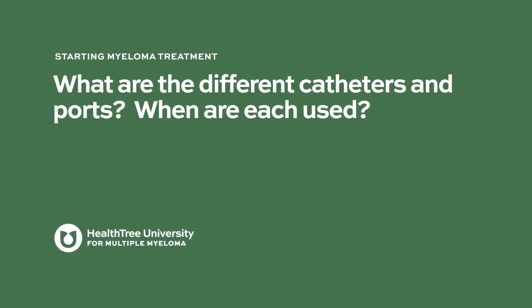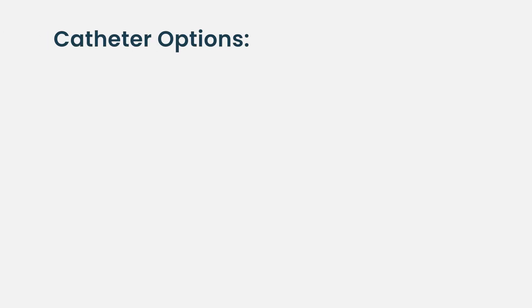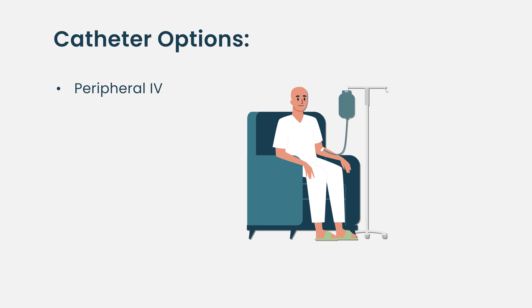What are the different catheters and ports, and when are each used? There are a lot of different catheters out there, and basically when we need to put in catheters there are different options. The easiest is a peripheral IV, and that's perfect for a drug that you're giving over a few hours, that won't damage the veins, the veins are easy to find, and the nurse doesn't have a problem — that's the most straightforward, low risk.